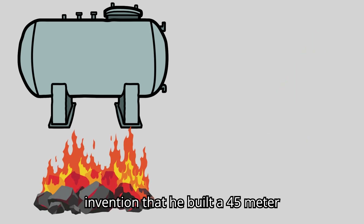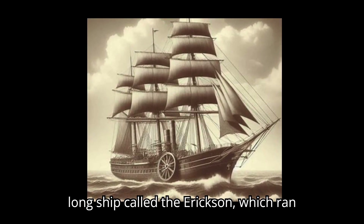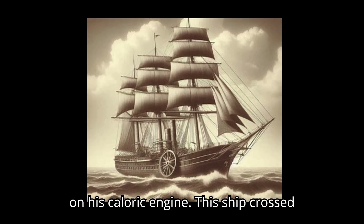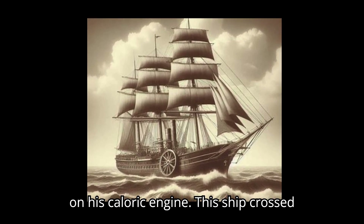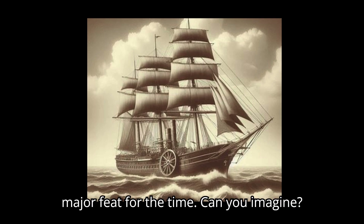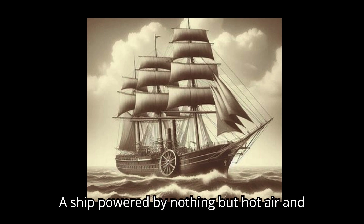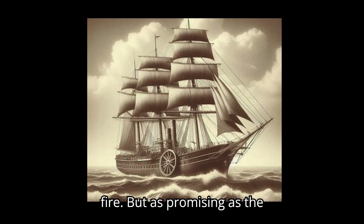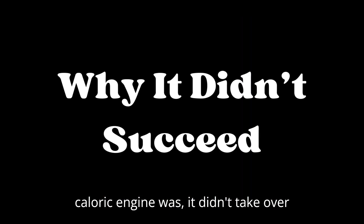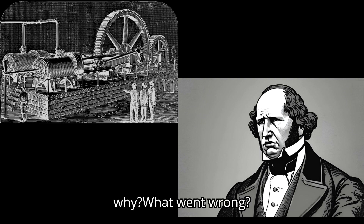Ericsson was so confident in his invention that he built a 45-meter-long ship called the Ericsson, which ran on his caloric engine. This ship crossed the Atlantic Ocean in 1852, a major feat for the time. Can you imagine? A ship powered by nothing but hot air and fire.